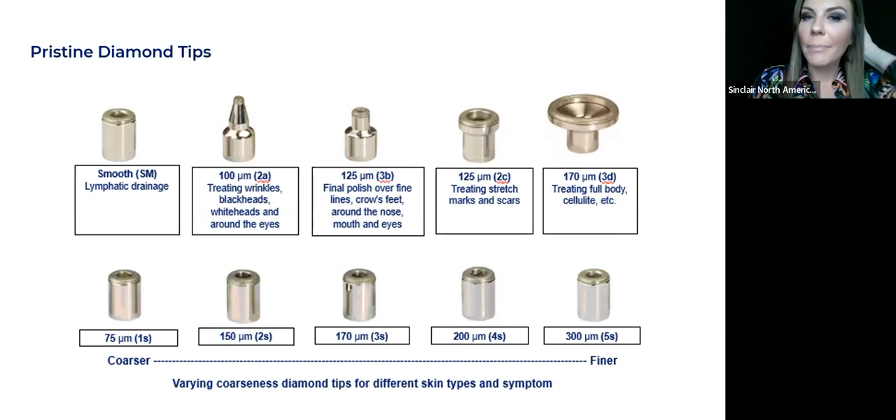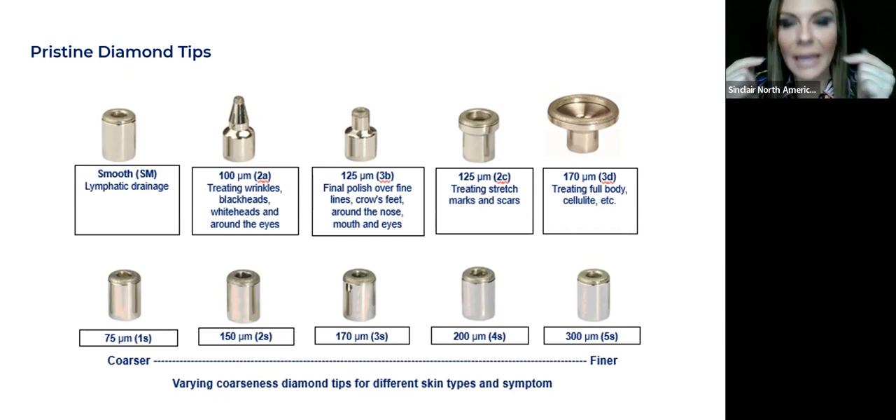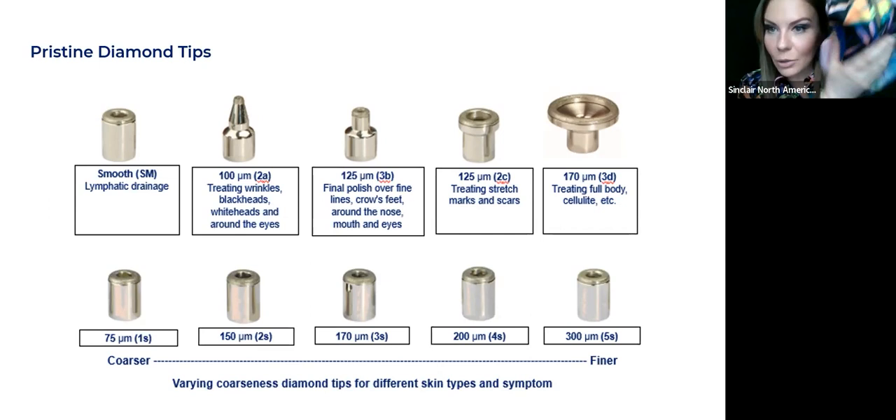Pristine comes with 10 different tips of different coarseness. You can treat someone who's 70 with thin dry skin — there's a tip for them that's not super coarse, it will just make their skin healthier. You have really coarse tips for oily, acne-scarred skin. Specialty tips include a smooth one that helps congestion and sinuses, small ones for around the eyes and pulling out blackheads, and a larger one for the body — for keratosis flares, the little red dots on the back of arms and legs, ingrown hairs, and back acne. You can do a full back in just a few minutes.